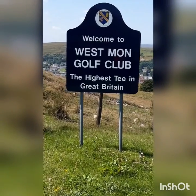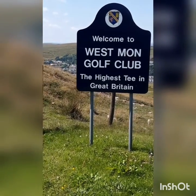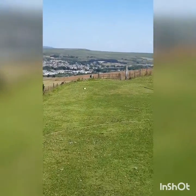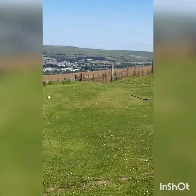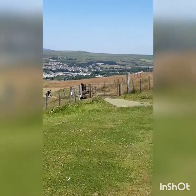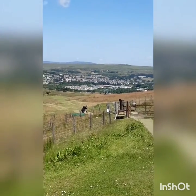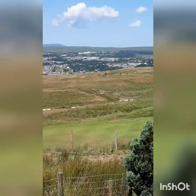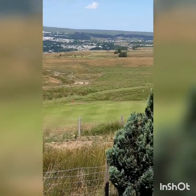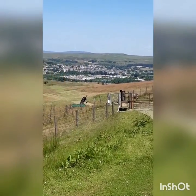I'm up at the 14th tee at West Monmouth Golf Club. As you can see according to the sign, it's the highest tee in Great Britain. Down we go - walk forward to the tee. Looking over to Bryn Mawr. There's the highest green in Great Britain, the 13th. Back to the 14th tee - downhill we go.